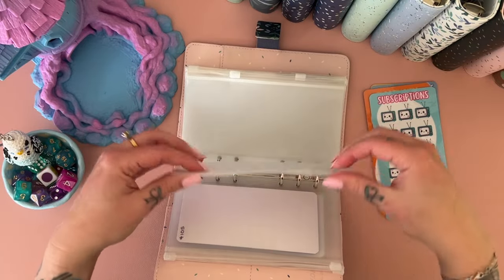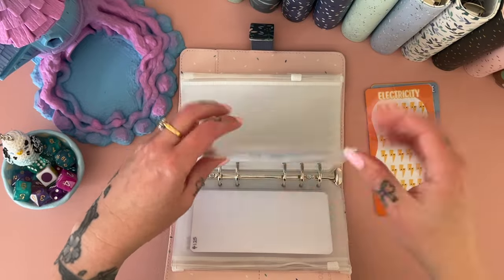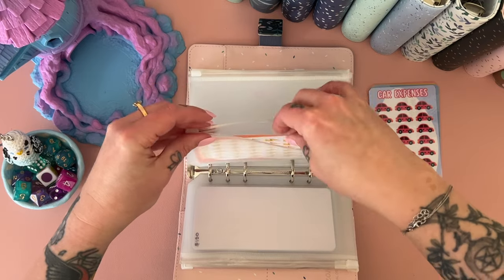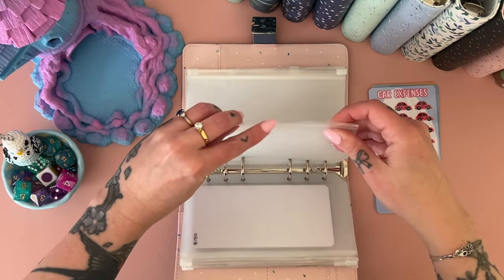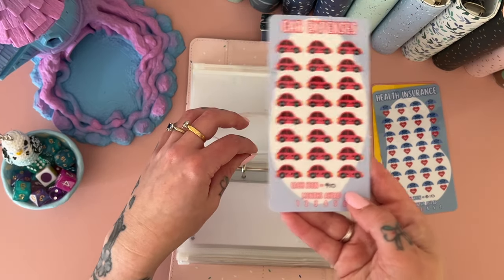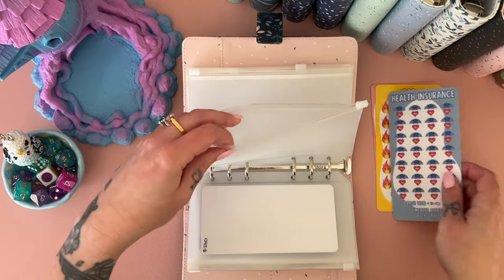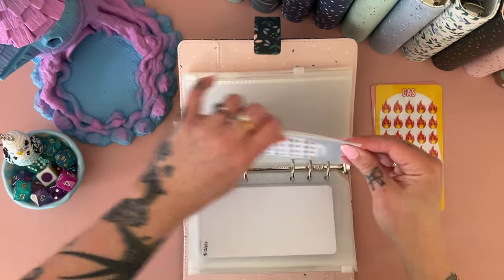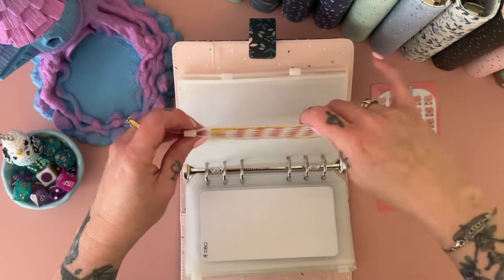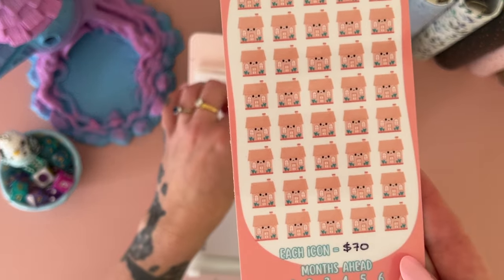Phone recharge — and if you want any other categories, please let me know and I can get them happening in this same month-ahead style. Subscriptions. I'm putting these in order of amount to save — smallest at the front, highest at the back. Electricity. Car expenses — I've rolled rego and insurance into the same tracker to keep it to 10 categories. Health insurance, which is one of our bigger monthly bills. Gas — cute little thing! I put cute kawaii faces on everything, I couldn't help myself. And then rent, which has a little house — so cute!